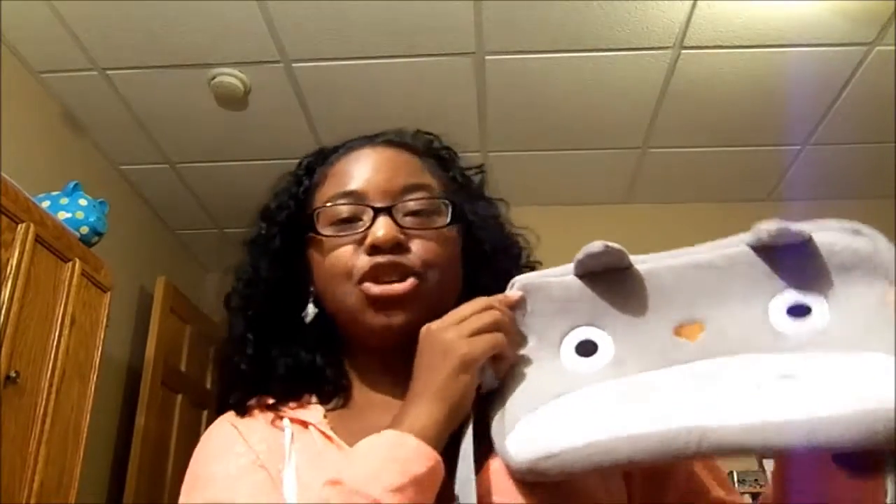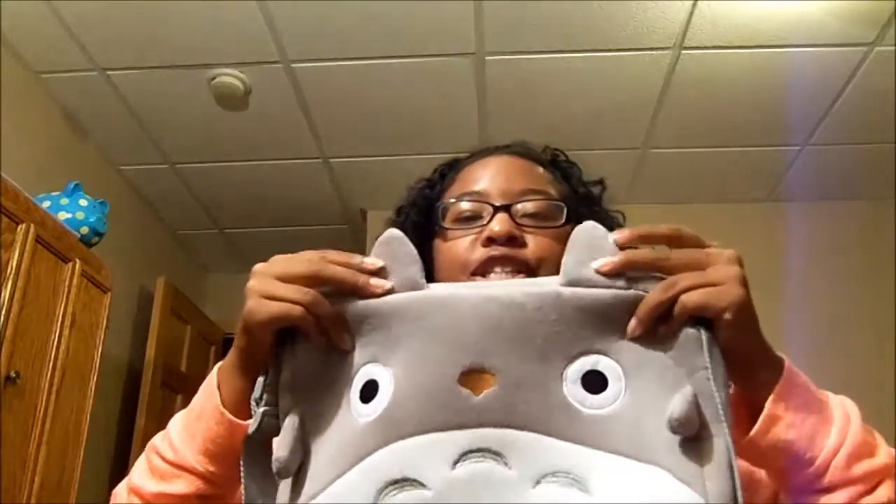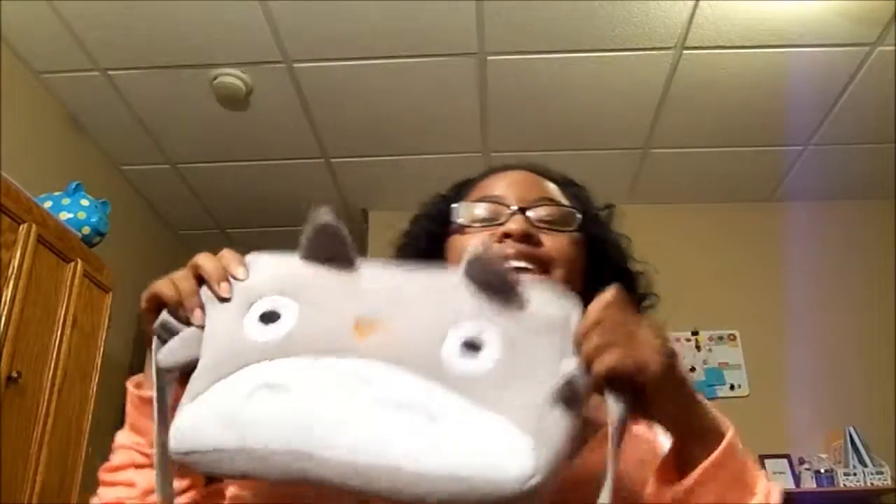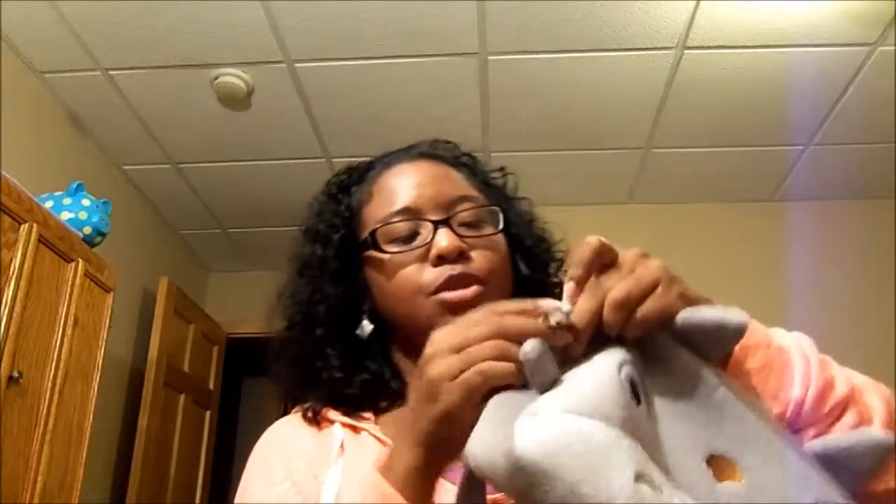If you guys are Studio Ghibli fans, this is Totoro, and this is basically his face on there. It has the cute ears that come out on the top, and then he has his cute little arms that come off on the side. It's so cute, and I love it. I saw it on Amazon and I just had to have it. It was only $10, and then it comes with a zipper and this cute charm on there. It's really cute, and the strap is nice and simple.